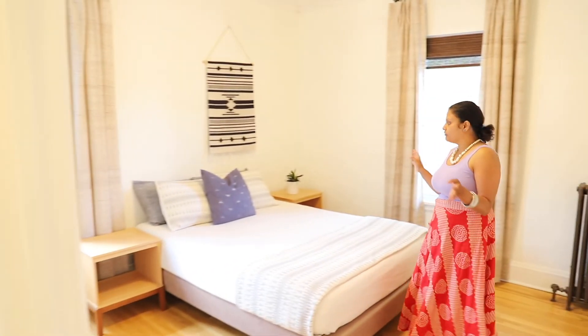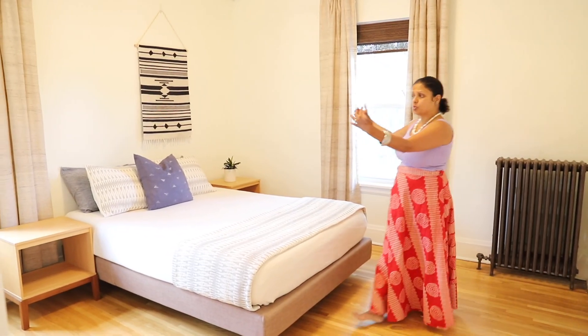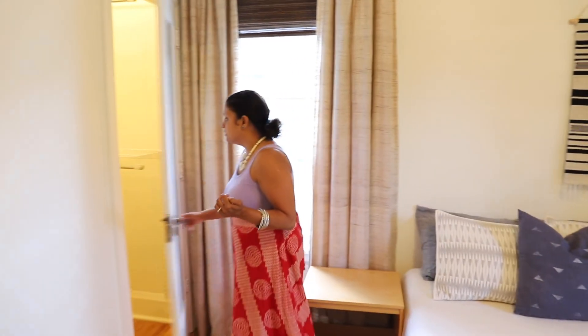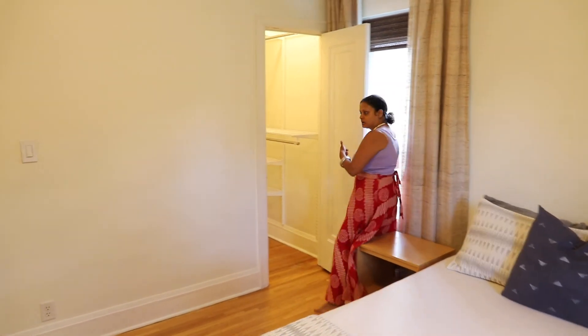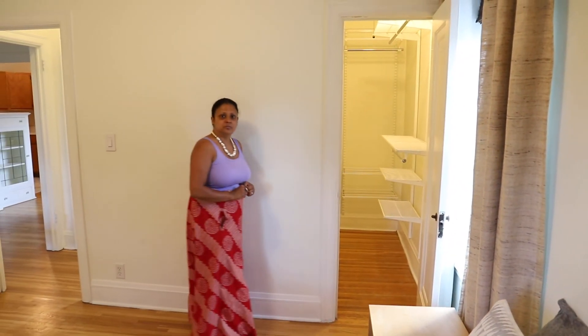This is the lovely bedroom. As you can see, again, lots of light. It's very airy. Two windows are phenomenal in here. It's a nice, deep closet — it's like a small walk-in space. Beautifully designed by the owners.